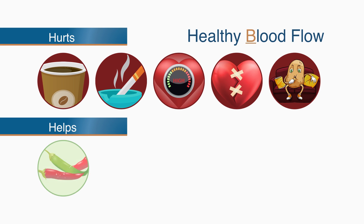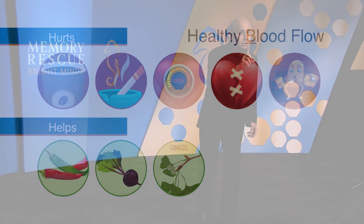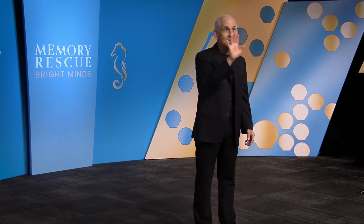On the other hand, eating chili peppers and beets can help increase blood flow, as can taking the supplement Ginkgo. The prettiest brains I've ever seen take Ginkgo.